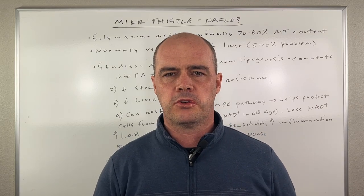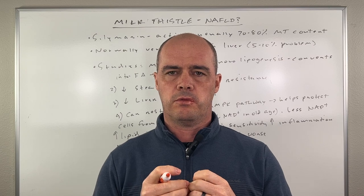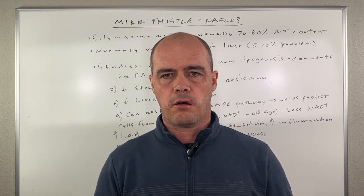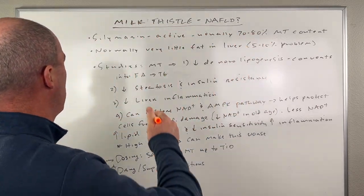Hey guys, it's Curtis Alexander. I'm a pharmacist. In this video, I'll be covering using milk thistle for liver health, and specifically using it for non-alcoholic fatty liver disease, which is a concern for a lot of people nowadays. So I want to hop right into it.